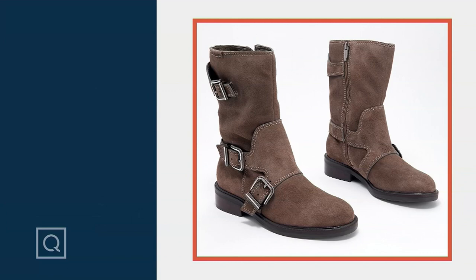The shaft height is nine and a half inches. Opening circumference, 12 and about a half. True to size, there are three great colors. This one looks like it's probably the chocolate craving, I think. And the buckle detail is super, super cool.